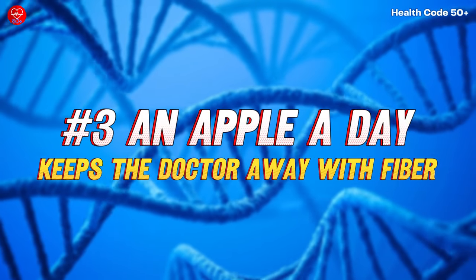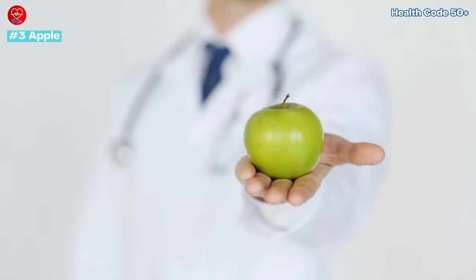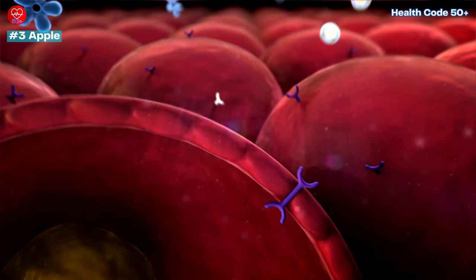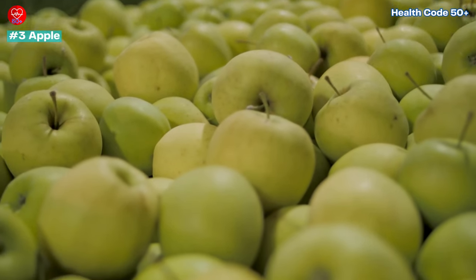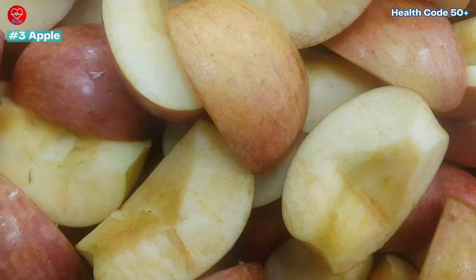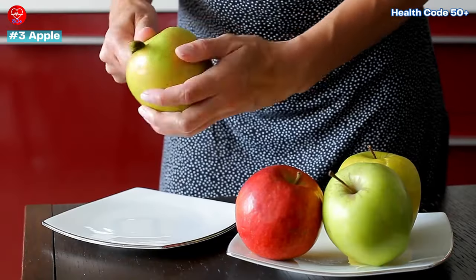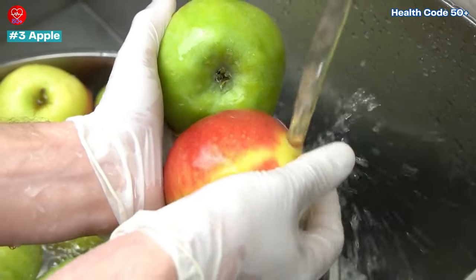Number 3: An Apple a Day Keeps the Doctor Away — With Fiber. Apples are a fantastic source of a soluble fibre called pectin. Pectin forms a gel-like substance in your stomach, slowing down sugar absorption and preventing blood sugar spikes. Apples come in countless varieties, from the tart Granny Smith to the super sweet Honey Crisp. The peel of an apple is packed with extra fibre and nutrients, so don't be afraid to eat it — just make sure to wash it thoroughly first.